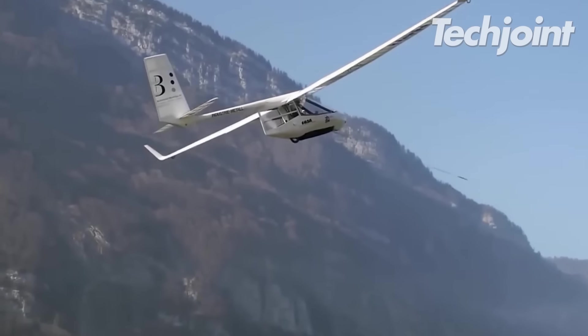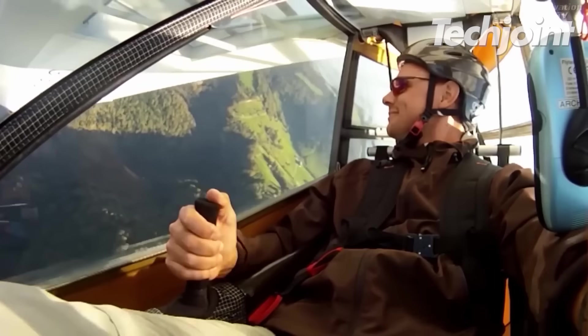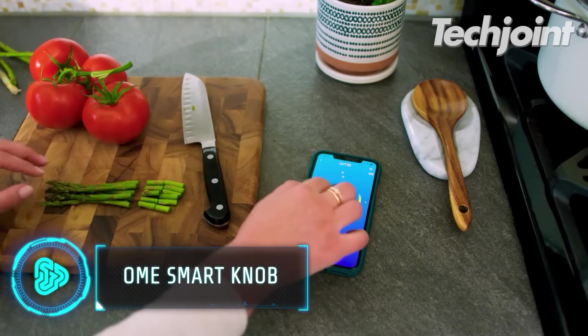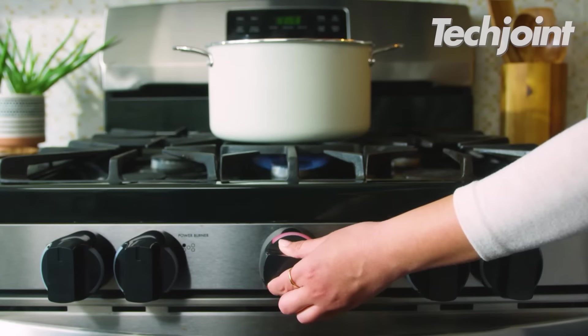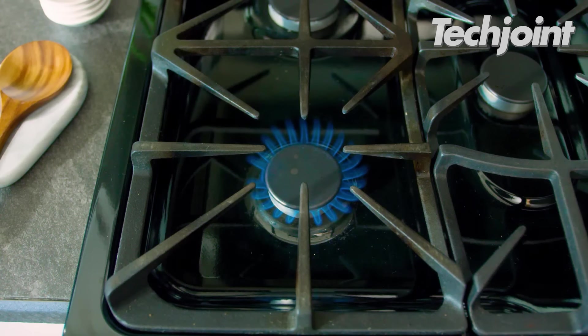Ohm is the first gadget that can instantly transform your gas or electric stove into a smart appliance. It is very easy to install and makes your stove look more sleek at first sight. To monitor and manage your stove easily, just swap out your old stove knobs for Ohm smart knobs.